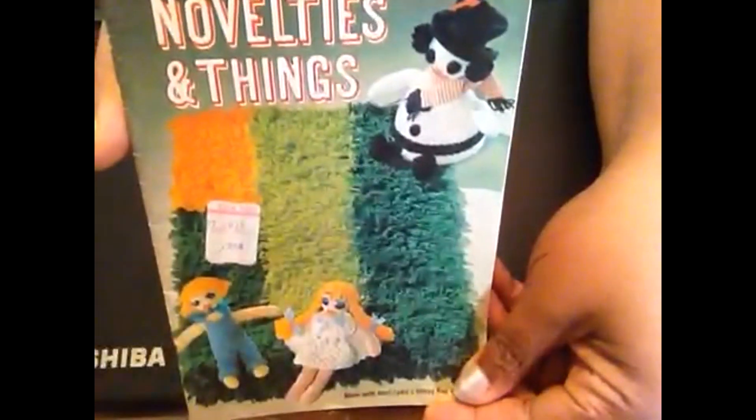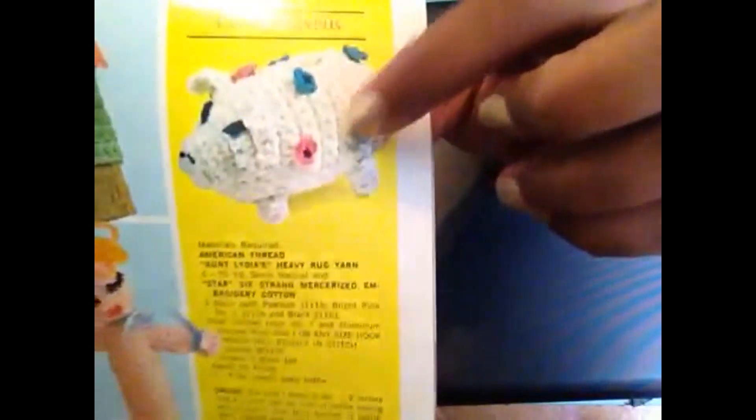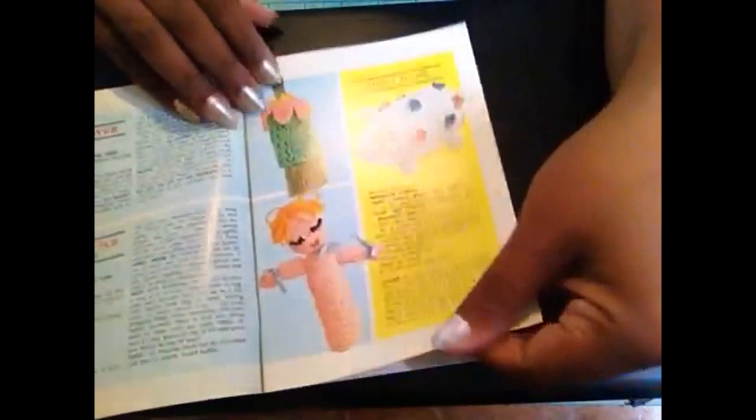Next I have a Star Book number 232 — Novelties and Things — originally it was 35 cents. Too cute! I got it because of the little dolls, so I have these little dolls. Check out the little pig crochet, there are little dolls, and there's a crochet pin cushion.